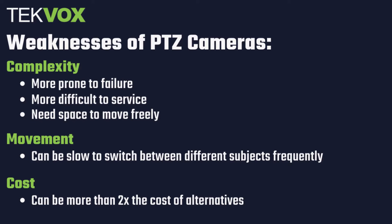Now that we've talked about what PTZ cameras are good at, what are some areas where they fall short? PTZ cameras are complex. With so many moving parts, they can be more prone to failure and require more space so that they can move freely. This means that your options for where to mount them are going to be more limited, and they're going to be on the lower end of expected lifespan. PTZ cameras are also going to be more expensive than other options. As we've already established, PTZ cameras are complicated, sophisticated pieces of equipment, and they're generally going to have a price tag to match.